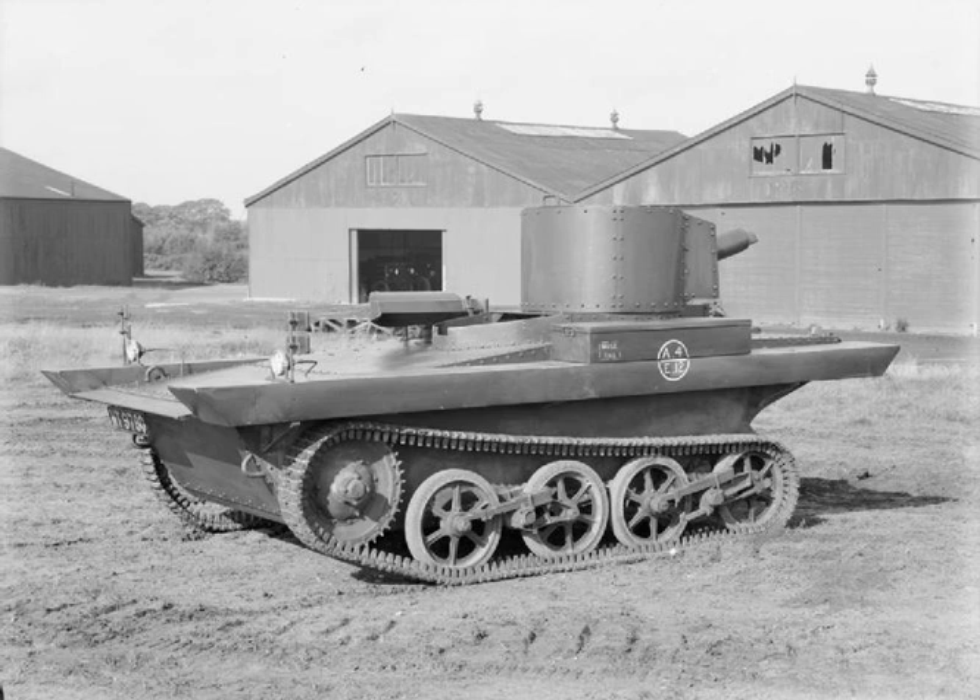Poland was interested in the Vickers Carden Lloyd Amphibious Tank in the 1930s, but negotiations failed and instead the Pizan's works started the Pizan's 130 project, an indigenous design inspired by the British concept.